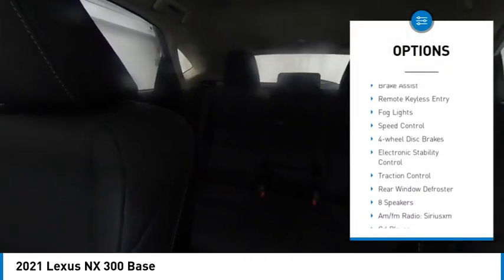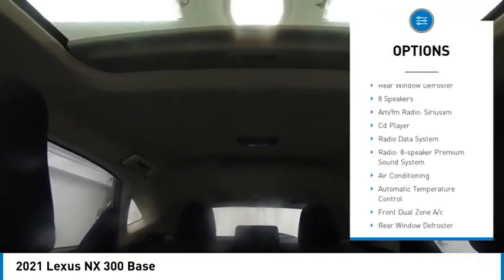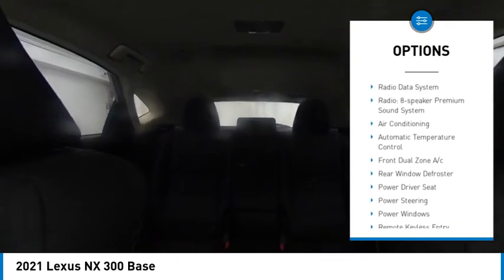Alloy wheels, rear spoiler, brake assist, remote keyless entry, fog lights, speed control, four-wheel disc brakes, electronic stability control, traction control, rear window defroster.